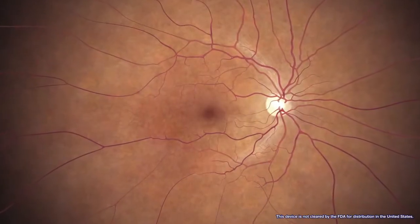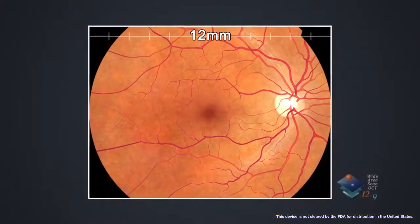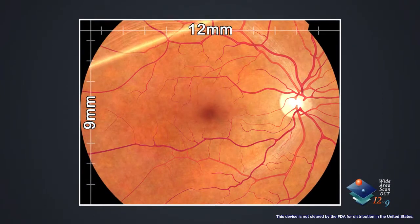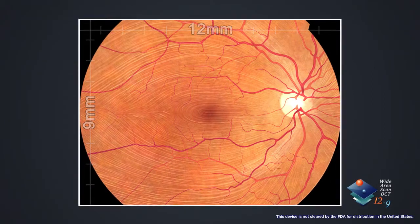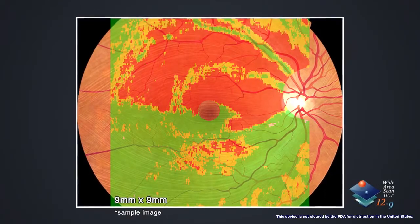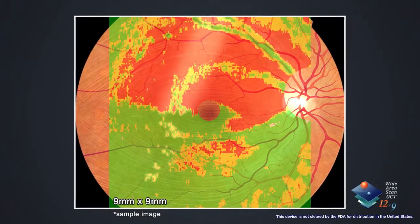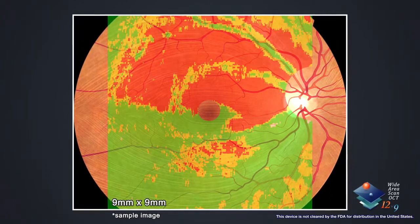The RetinaScan Duo can also perform wide area scans of 12 mm by 9 mm in only 1.6 seconds, presenting a complete picture of the nerve fiber layer incorporating the optic disc and macula into one scan. The wide area scan can be correlated to a normative database of 9 mm by 9 mm, which provides a color-coded map showing the deviation in the patient's eye compared to the average values for a population of normal eyes.